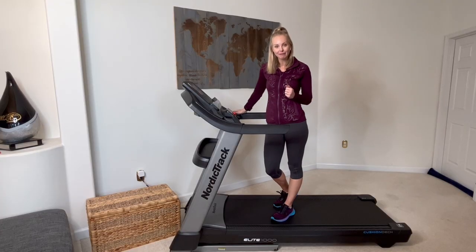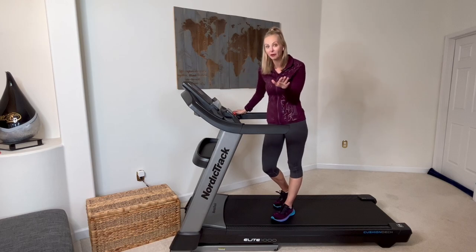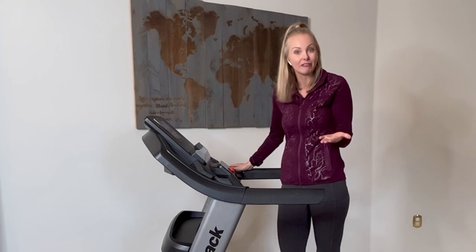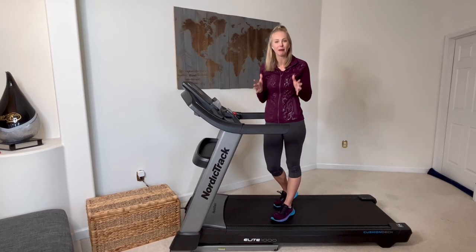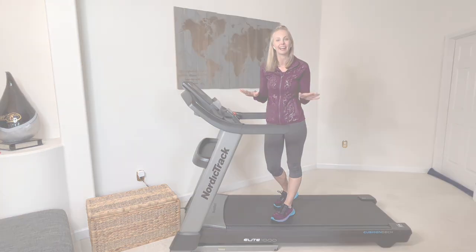Also, with that Active Pulse technology, this workout and these iFit trainers are going to modify on their own without you having to do a thing — your workout to your current fitness level to help you reach your goals. This is such a feature-packed quality treadmill that's going to help you leave 2022 with your best fitness year yet.